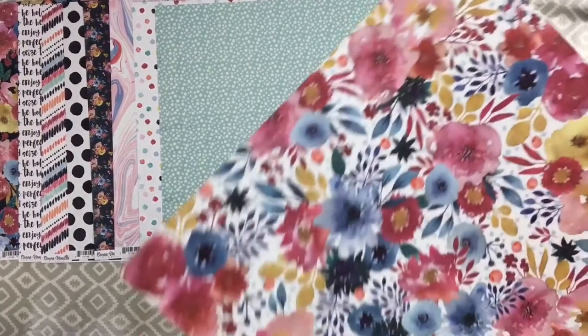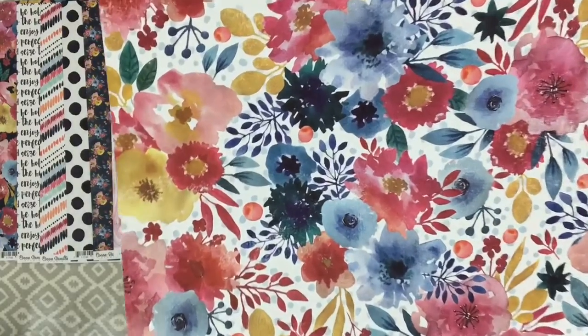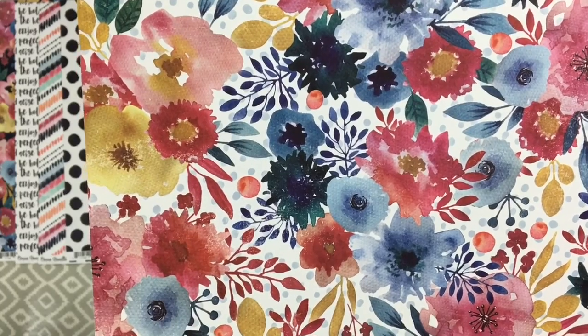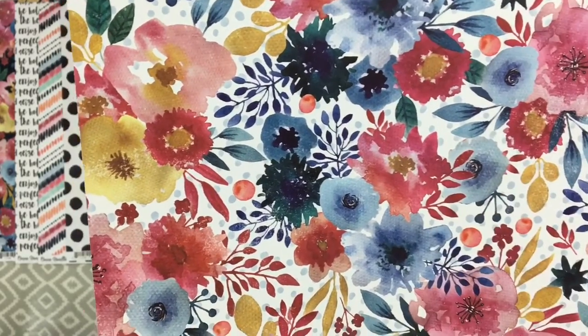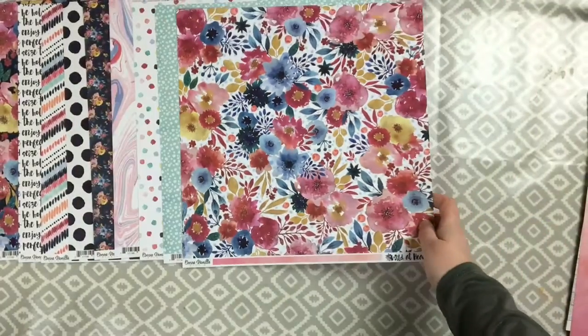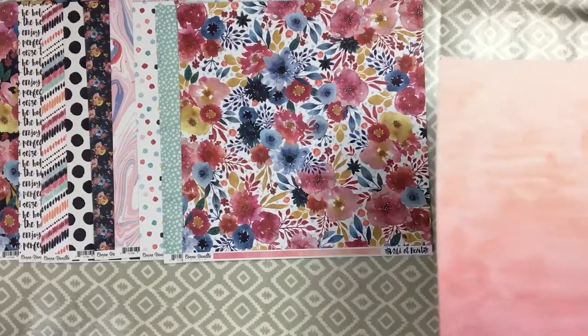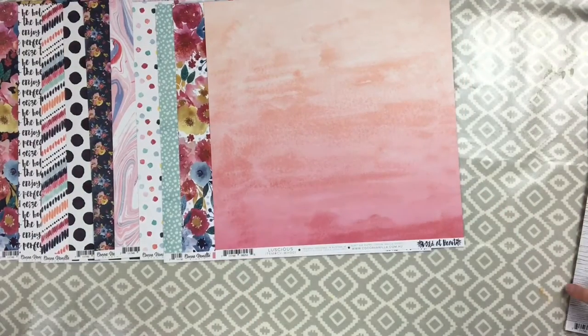It's a lovely aqua colour with white splodges, almost like snow. Next one is called Luscious - a gorgeous floral on a white background this time. I'm not too sure whether these will be easy to fussy cut; I'll probably have to cut around some of the background flowers but I'll give it a go anyway. The back of that one is an ombre sort of pink to peach colour.